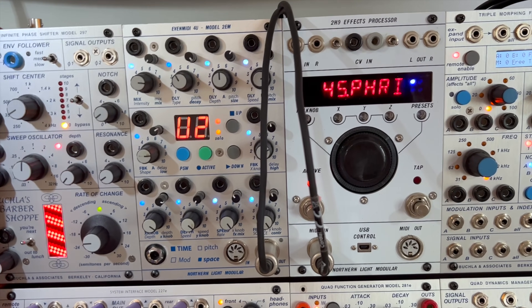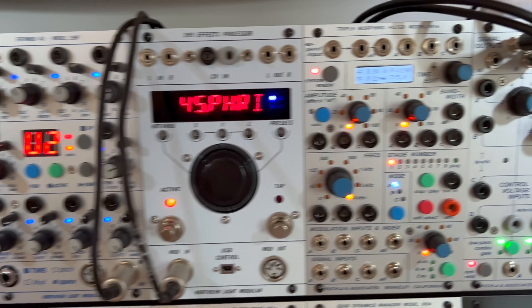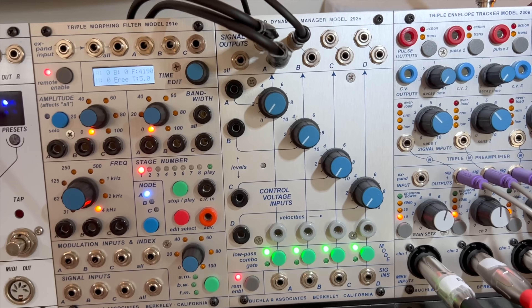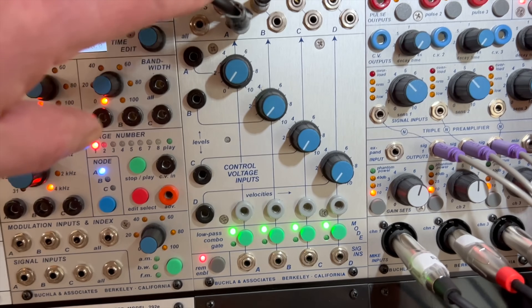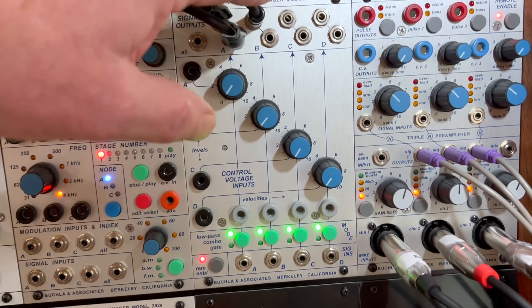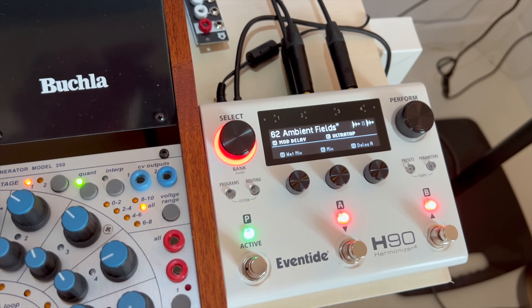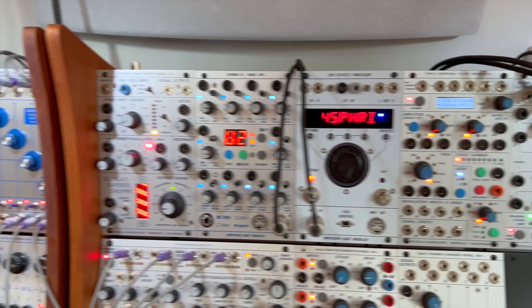Moving over here, we see the H9 effect — nothing patched in or out at the moment, so I can use it freely right here. Then we see a similar section with another low-pass gate dynamic manager, where the first two outputs are going to my H9000R rack, and the auxiliary send is going to the H90 — the unit we just showed, controlled with software.